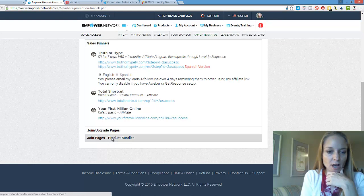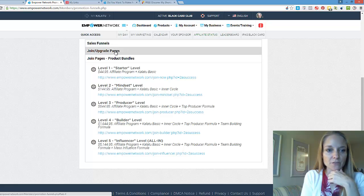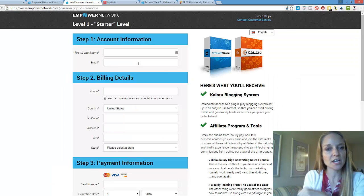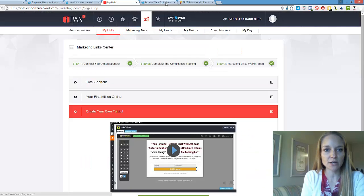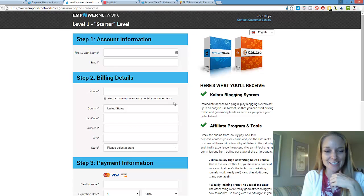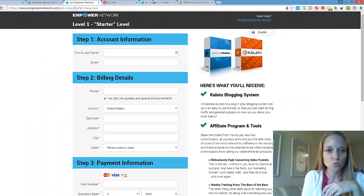Inside of the Empower back office there are all the product pages. Here's where it takes you right to the join pages. You can give people that page directly — here's where they fill out their information and make their purchase. After the sales video and the timer counts down, they go straight to this sales page.